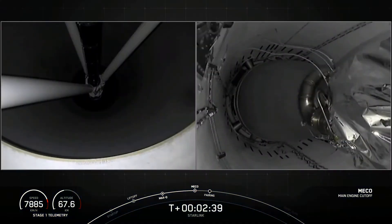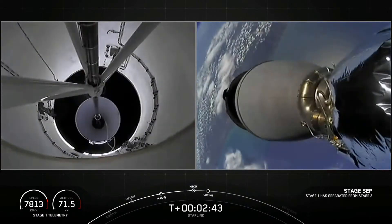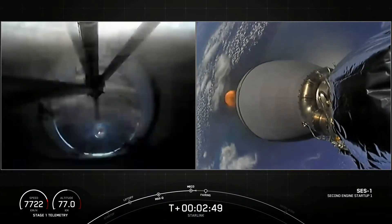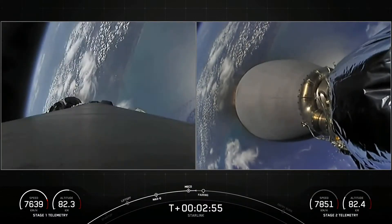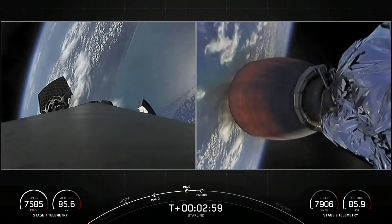MECO. Stage separation. You can see in that beautiful footage that we did just have MECO, stage separation, and second engine startup one.